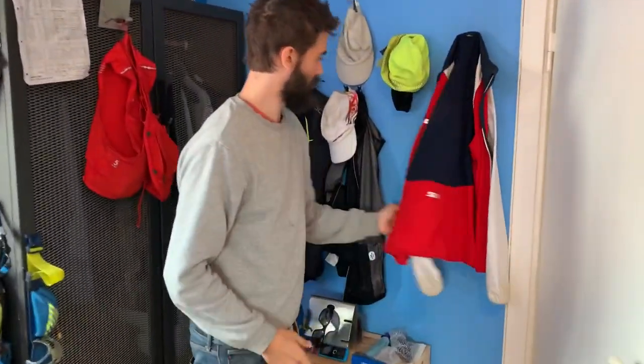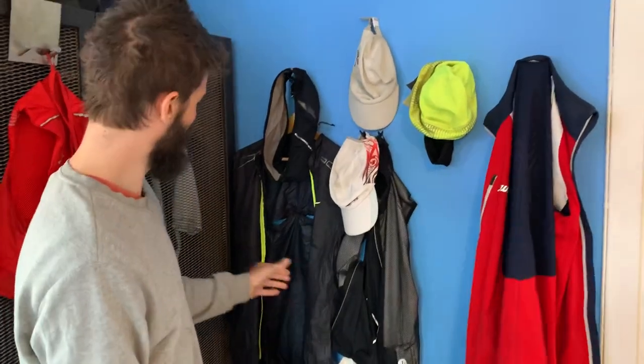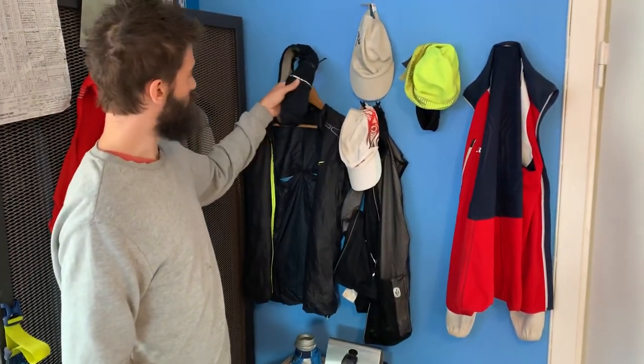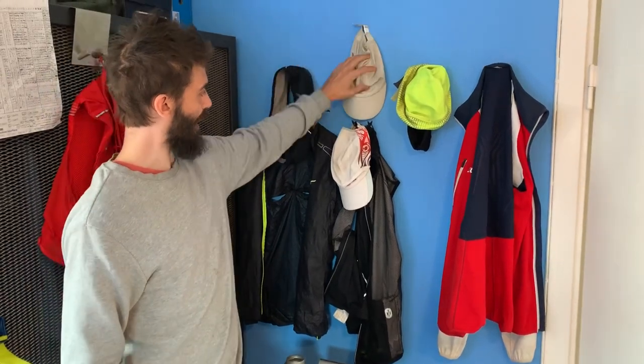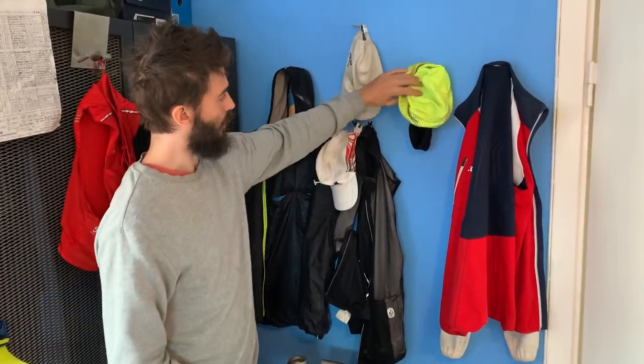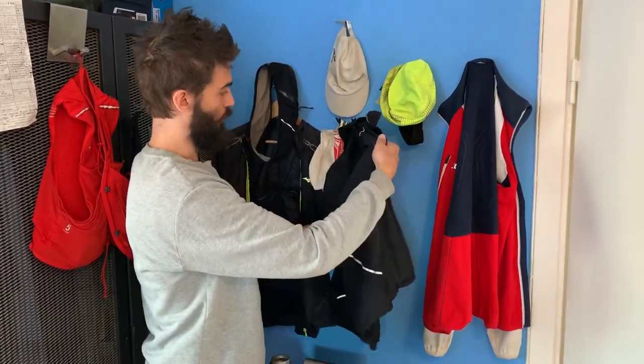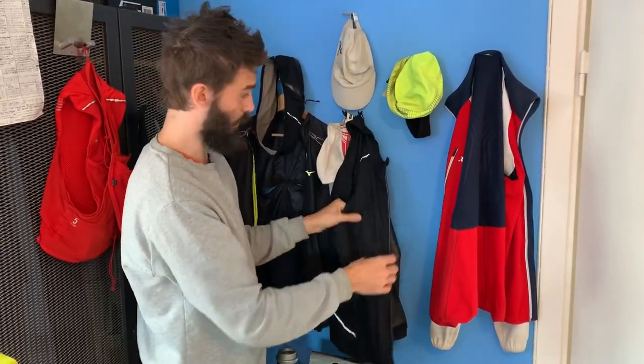Here on the wall: a running jacket, another running jacket which is a thin one, a running belt to keep my phone, a cap, another cap, a hat, another hat. Here's a running vest, very convenient.